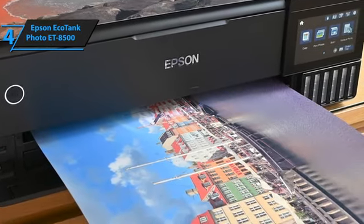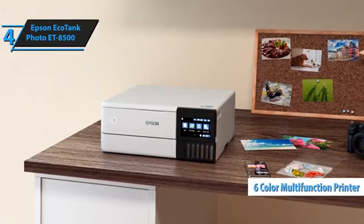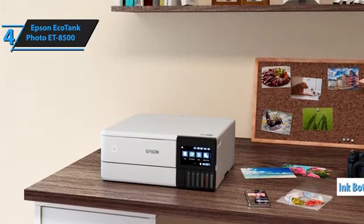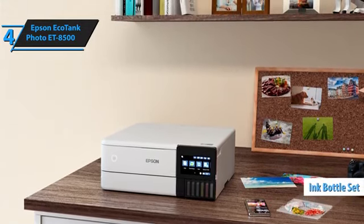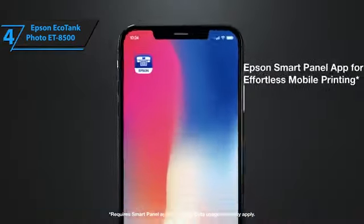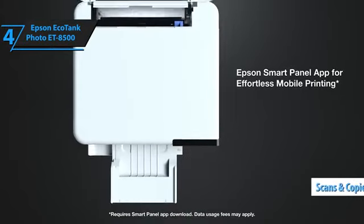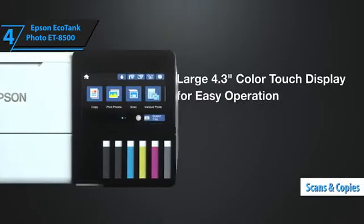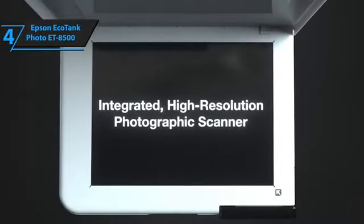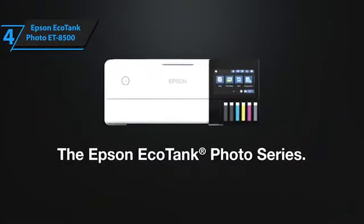Setting up the ET8500 proves straightforward. Despite it being a six-color multifunction printer, the package includes a driver CD and a comprehensive leaflet for assistance. It also comes with a set of ink bottles equivalent to refill bottles in terms of volume. The printer's ink tanks are coated, ensuring compatibility and preventing incorrect charging. The ET8500 not only prints, but also scans and copies. While it's optimized for photo printing, it handles everyday tasks exceptionally well. Its strength is particularly evident in photo printing, where it delivers rich details, seamless transitions, and natural skin tones.